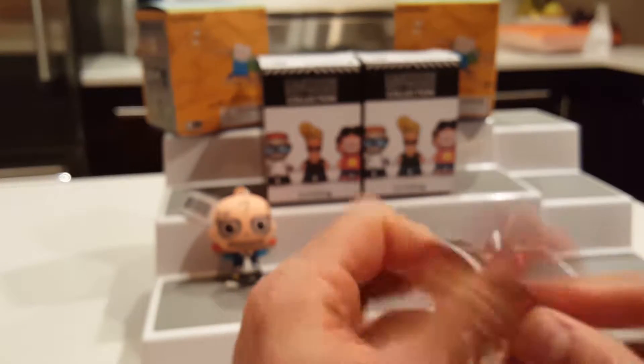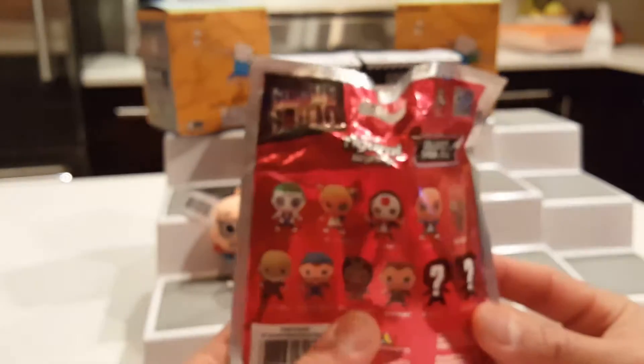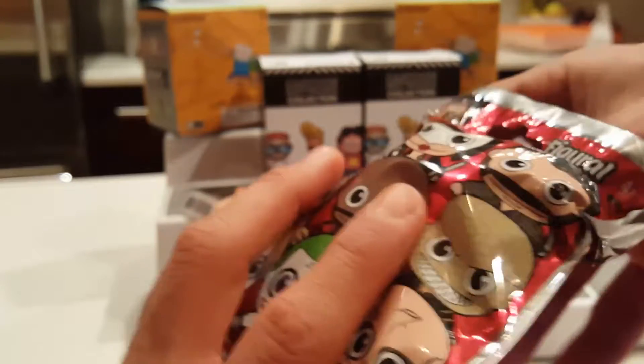Next one — you guys have to tell me if you have this series and which one is your favorite. I'm not sure I'm going to buy any more, but once I start looking at them and decide I really want one, I get addicted and keep buying until I can actually get them.